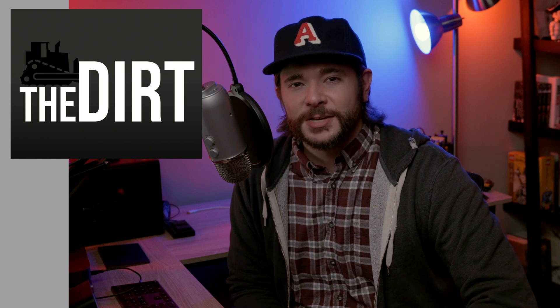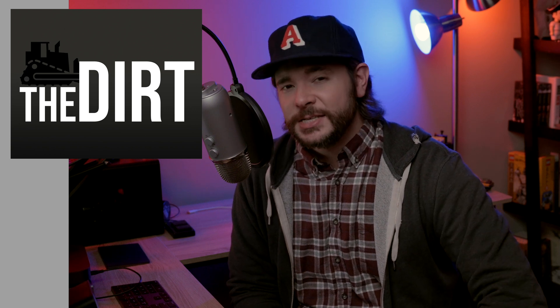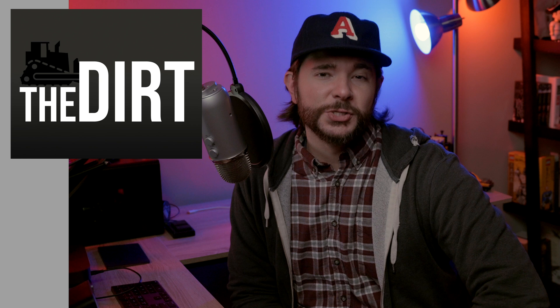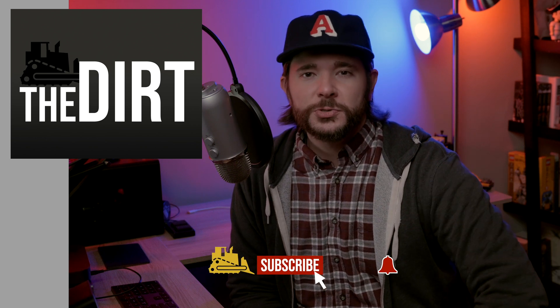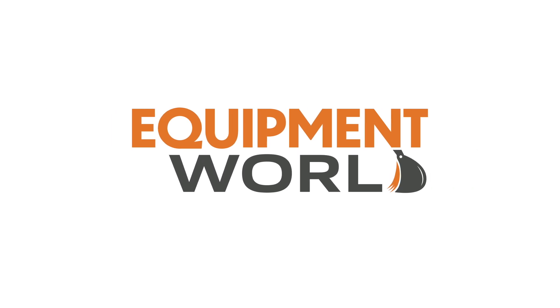That's going to wrap it up for this episode of The Dirt. Thanks again to Sarah for joining us. Let us know what you think of Bobcat's new R-Series skid steers and CTLs, including the new S62 and T62, in the comments below. If you liked this video, hit the like button — it really helps our channel out. For more coverage on the latest in construction equipment, visit equipmentworld.com, subscribe to our daily newsletter, and subscribe on YouTube and turn on notifications so you receive alerts whenever we drop a new video.